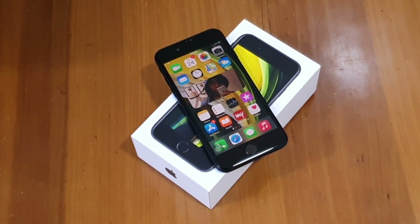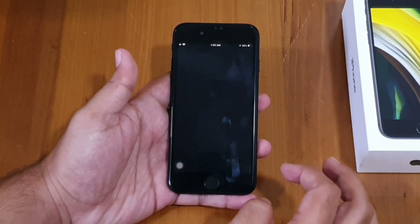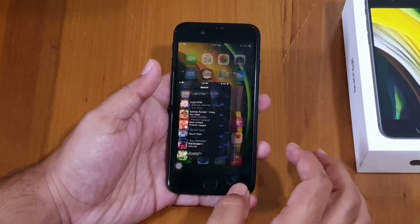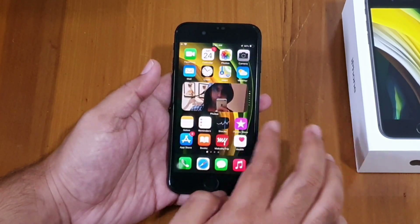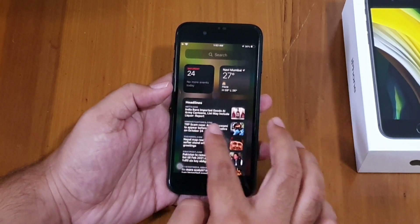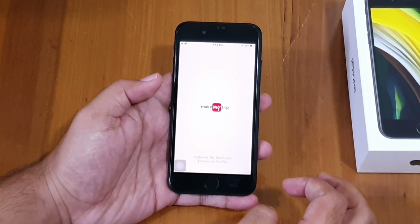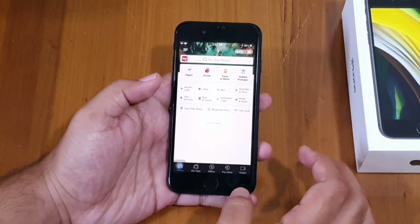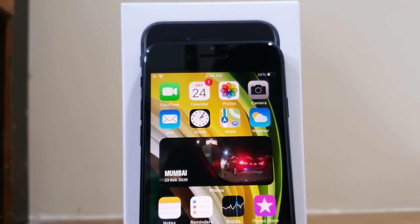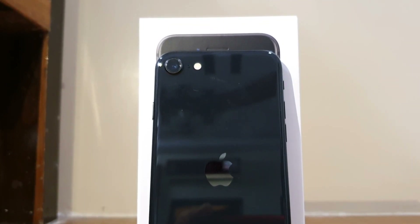Hey, what's up guys. Apple launched its budget flagship phone iPhone SE in April 2020, and it's now available for Rs. 36,000 for the 64GB variant, Rs. 41,000 for the 128GB variant, and Rs. 51,000 for the 256GB variant. It's much less in international markets — around $399 in the USA. If you're confused whether to buy the Oppo X50, Google Pixel 4a, or iPhone SE, you should definitely watch the full video to help make the right choice.